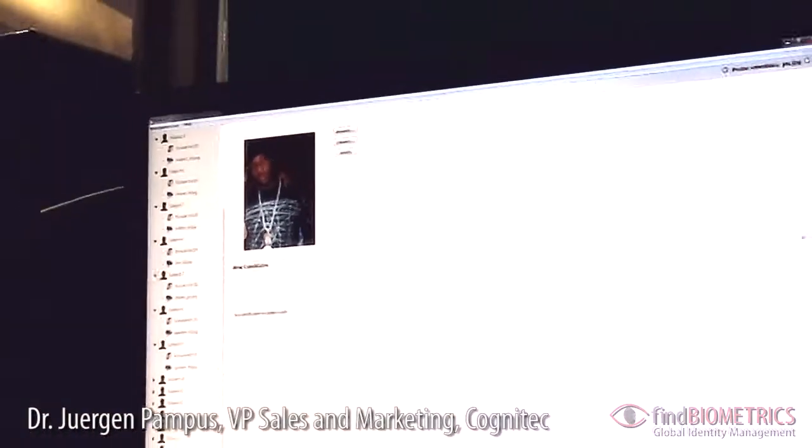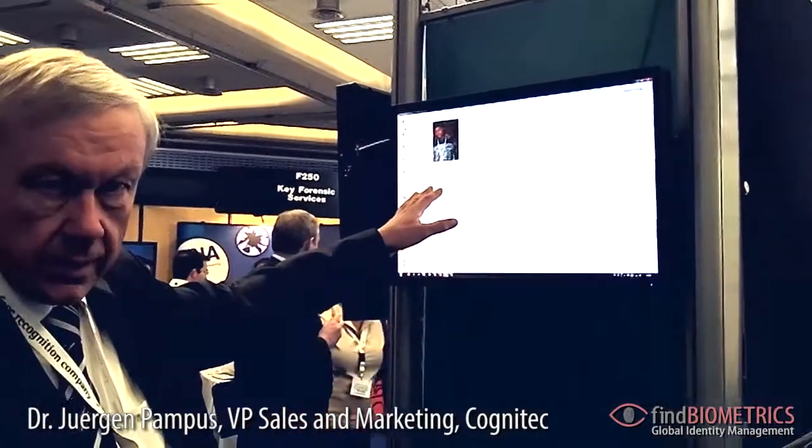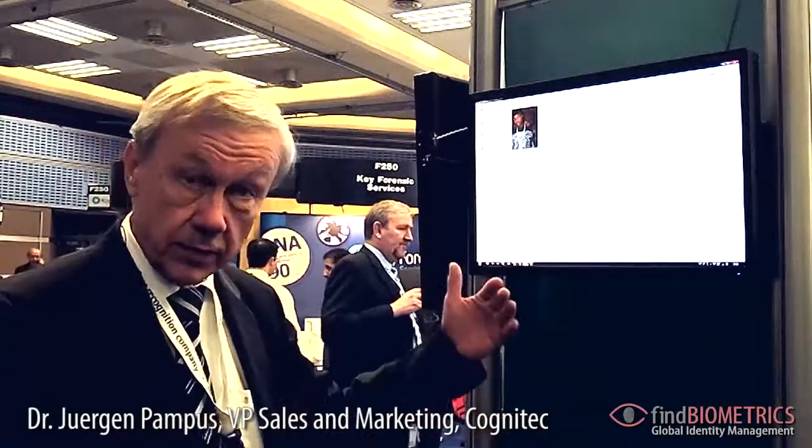The investigator wants to try to identify this person. For that reason, he compares this photo against his investigative database. With this type of picture quality, there may not be any match in the search system.